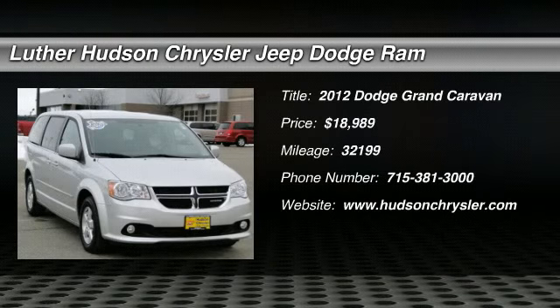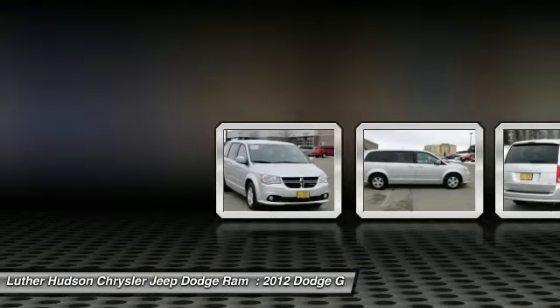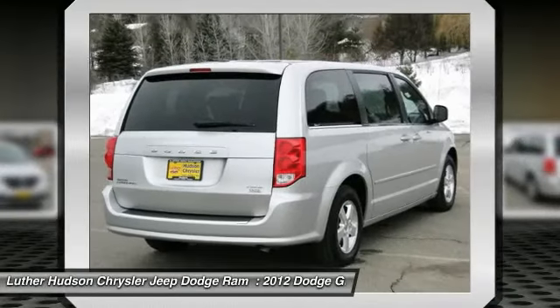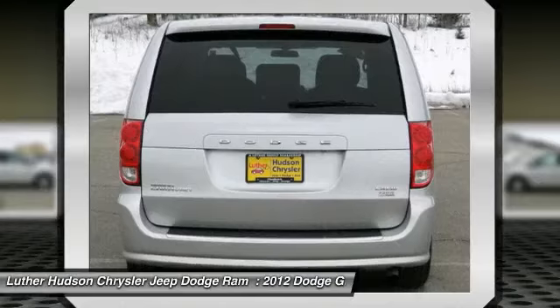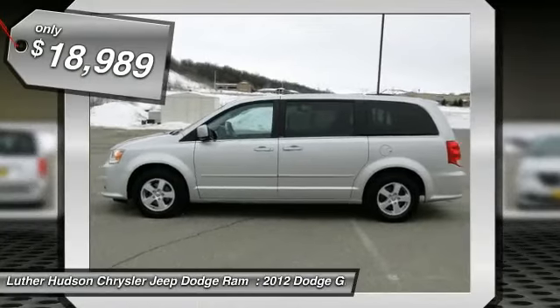The 2012 Dodge Grand Caravan received the government's highest front and side crash rating of five stars. Its vast interior is widely praised, with an innovative seating arrangement, versatile cargo storage, and enough entertainment features to keep the kids entertained on road trips, and is priced below $20,000.